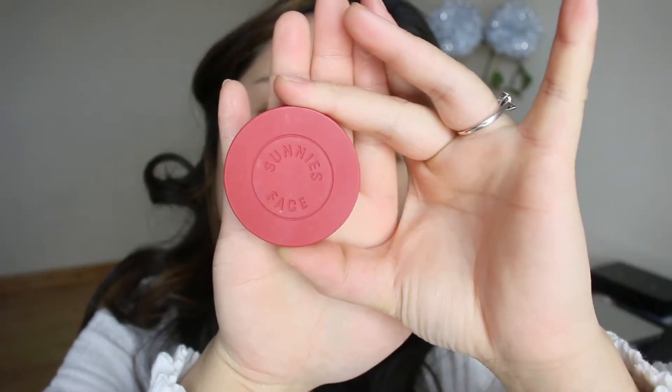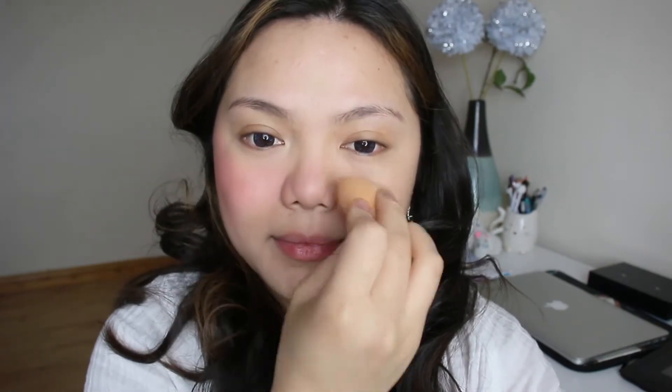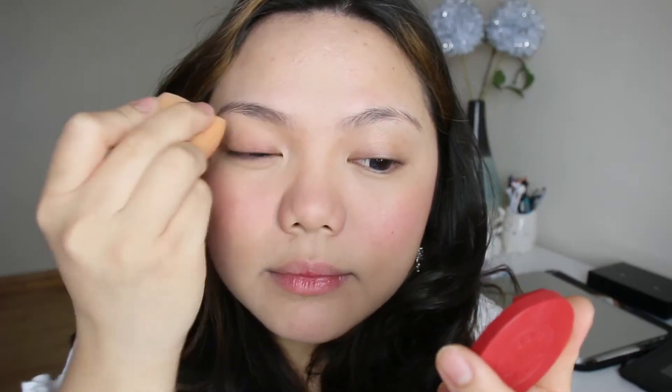Let's move on to blush — I'm using Sunny's Face Disco. I use my sponge and apply it all over my cheeks, the apples of my cheeks, across the bridge of my nose — my non-existent nose bridge — and do the same on the other cheek. I also put a little bit of blush on my chin and on my eyelids just to add some color.